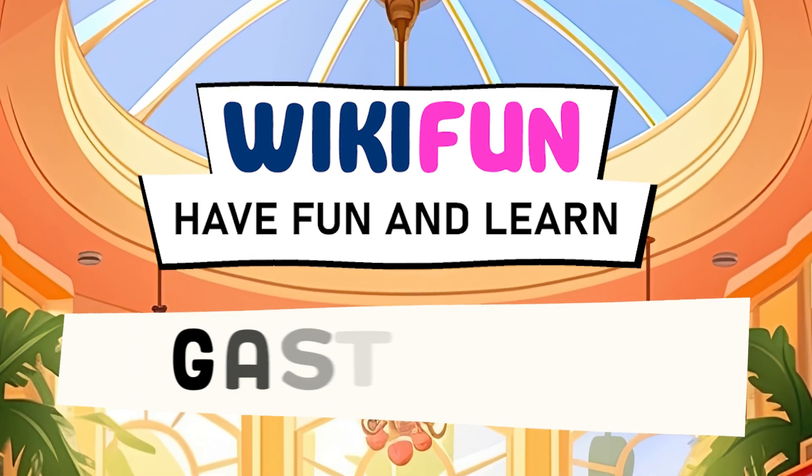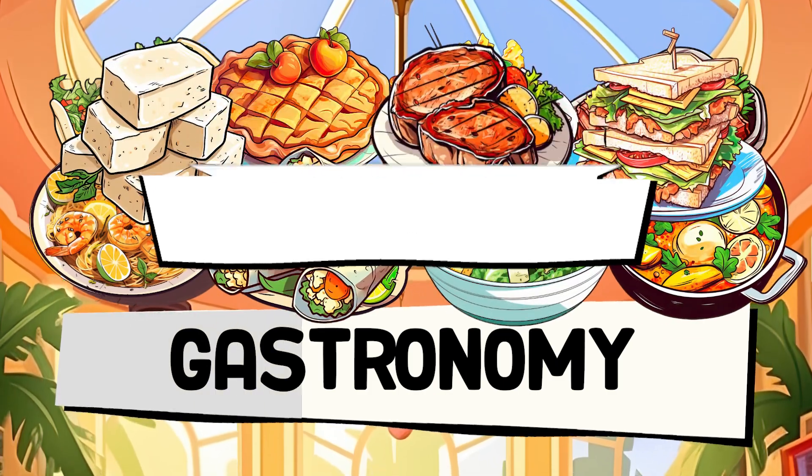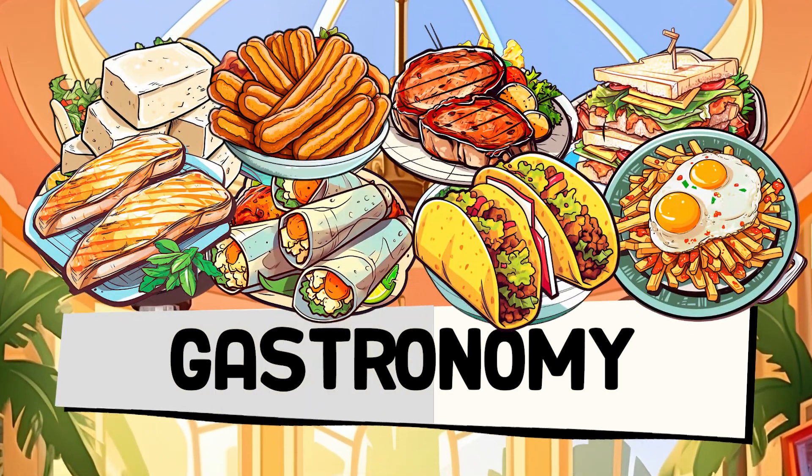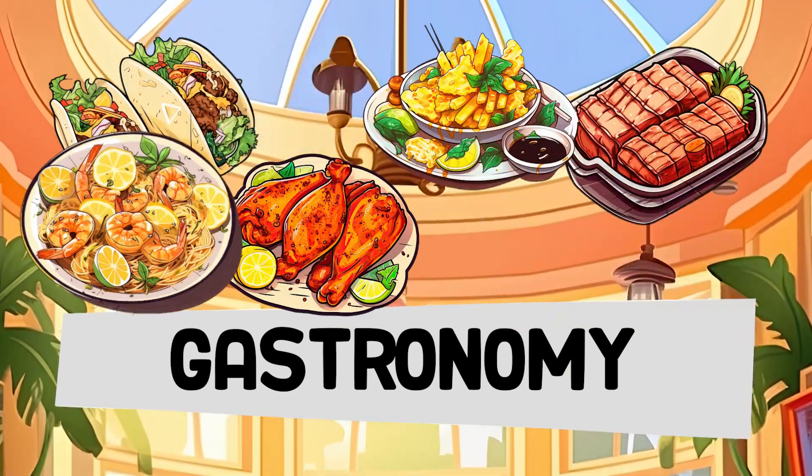Hello food lovers, welcome to our channel! Today we will challenge your taste buds with a culinary challenge specially designed for you. Get ready to test your gastronomic knowledge with these 20 questions about food dishes. Let's get started!